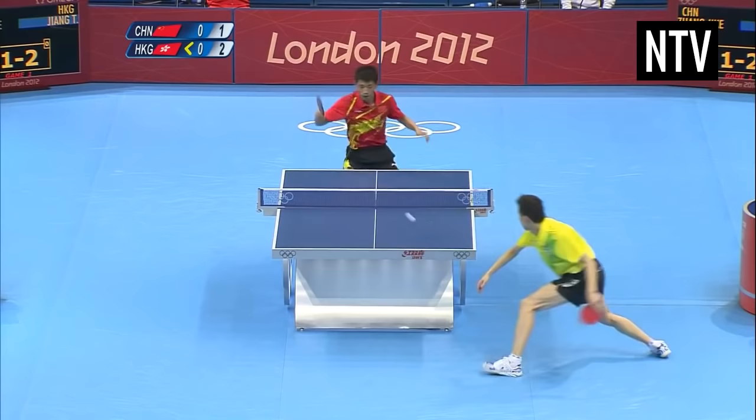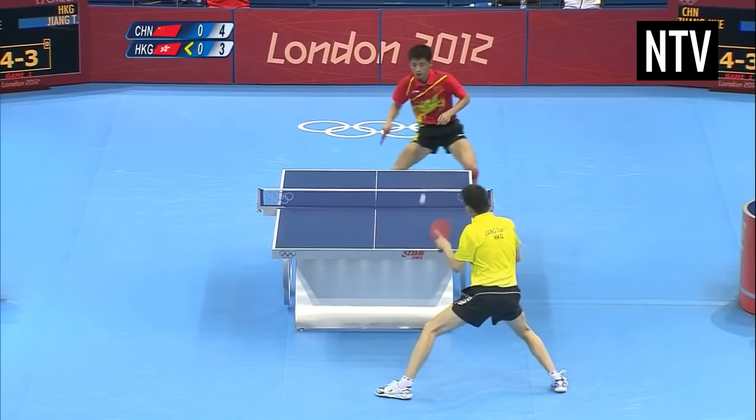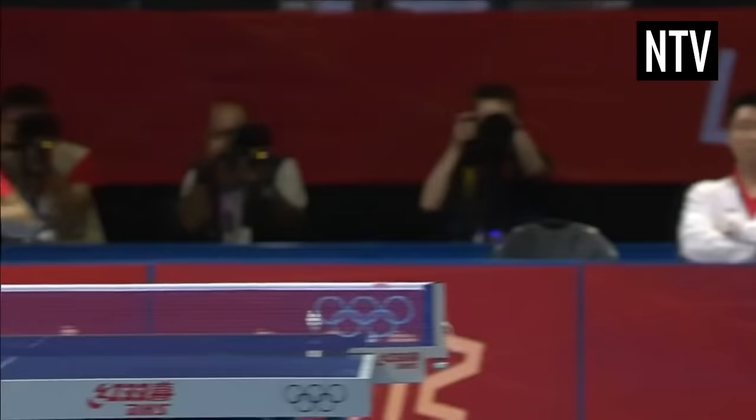The opponent will then try and return the ball and make you miss hitting the ball back. This can go back and forth and is known as a rally. Hitting the ball over a net onto a table so that your opponent can't return it sounds simple enough, but in table tennis it's very easy to lose points.